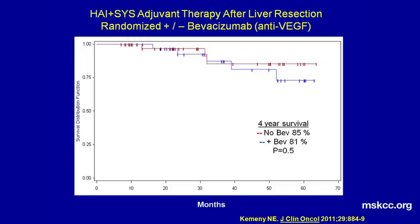In our next study, which we just published, we used hepatic arterial therapy and systemic therapy to treat patients after liver resection. We decided to test whether bevacizumab, an anti-VEGF agent, would increase disease-free survival. Unfortunately, it did not. But as these curves show, there was an excellent survival for both study groups, with a four-year survival of 85% in the group who just had hepatic arterial therapy and systemic therapy, and 81% five-year survival in those where bevacizumab was added.